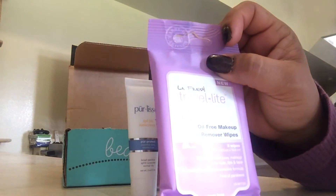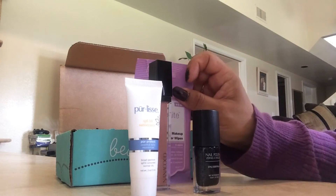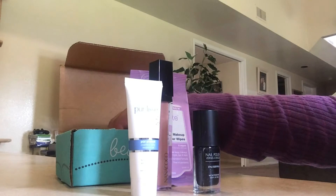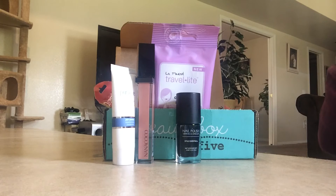Then we have Travel Light oil-free makeup remover wipes, which always works out. I went camping this weekend and I used something similar to this. A girl can never have enough wipes, mascara, or any kind of beauty products — we can never have enough. Travel Light makeup remover wipes retail at $19.99 for 48 wipes in the pack.